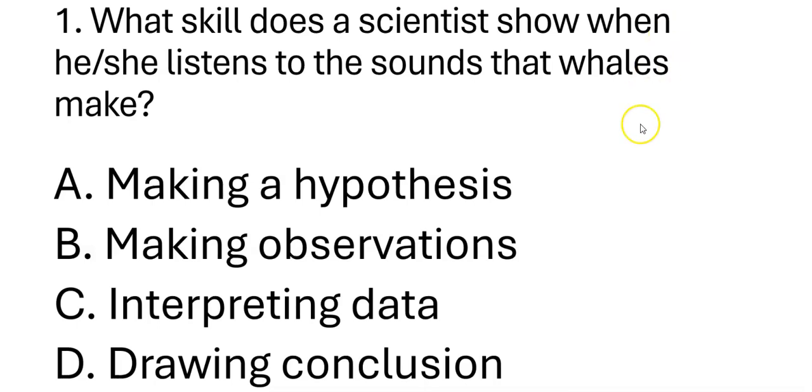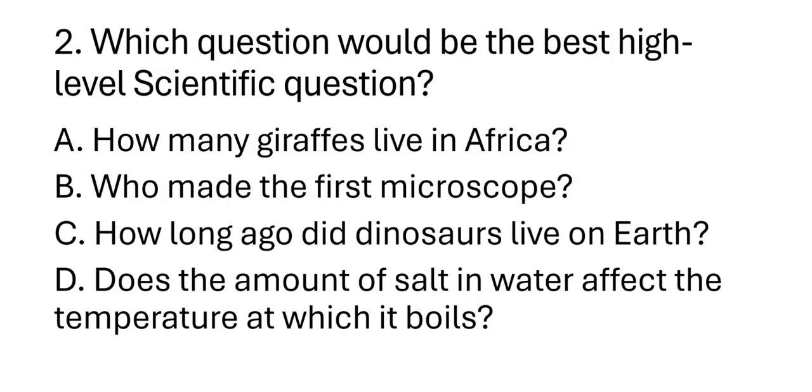Let's proceed to the next number. Number two: Which question would be the best high-level scientific question? A. How many giraffes live in Africa? B. How many birds live there? C. How long ago did dinosaurs live on Earth? D. Does the amount of salt in water affect the temperature at which it boils?